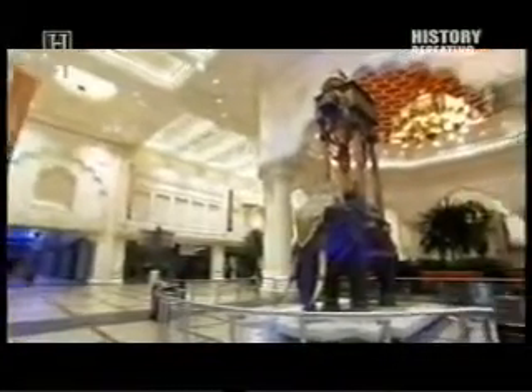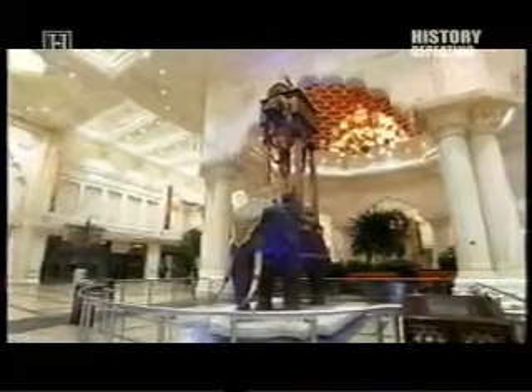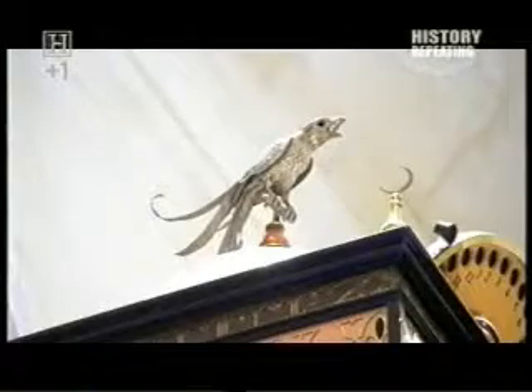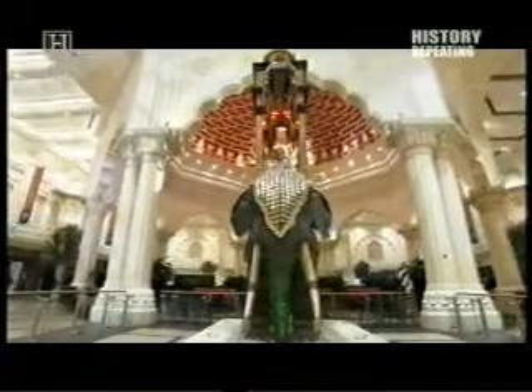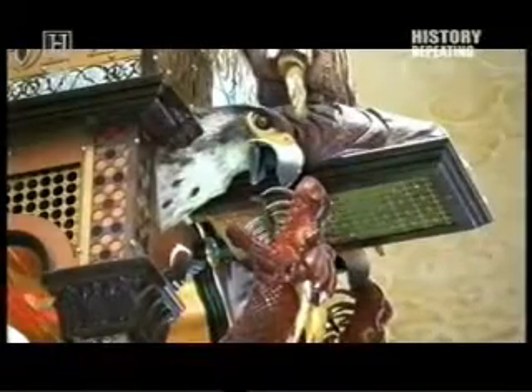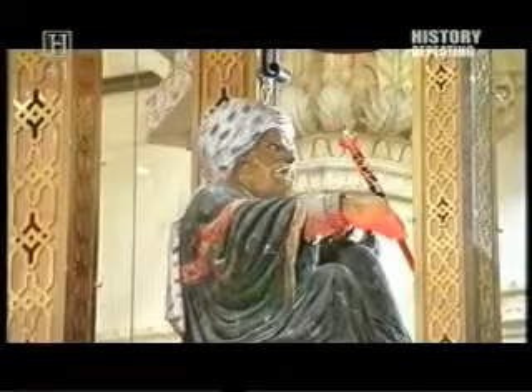Today, it is called the Elephant Clock. In the Ibn Battuta Mall in Dubai, MTE Studios have made a large-scale working replica of Al-Jazari's masterpiece. Over 150 experts worked on this 7-metre-high, 7-ton megaclock. It was a massive undertaking that required over 11,000 man-hours to complete.